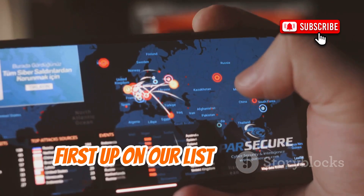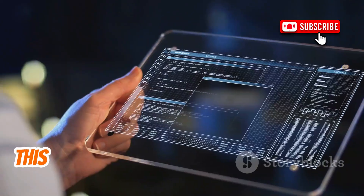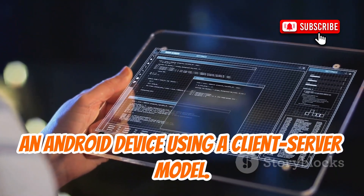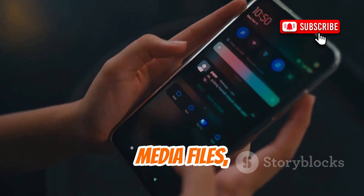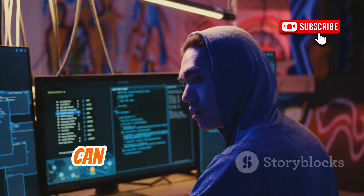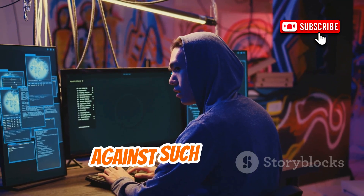First up on our list is AndroRat, which stands for Android Remote Administration Tool. This app allows you to remotely control an Android device using a client-server model. You can access contacts, messages, media files, and even the GPS location of the device. While it's fascinating to see how malware can exploit these features, it's crucial to understand how to defend against such attacks.